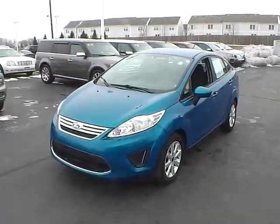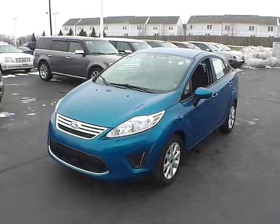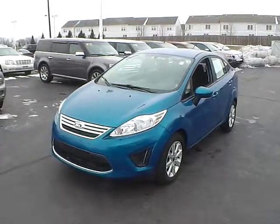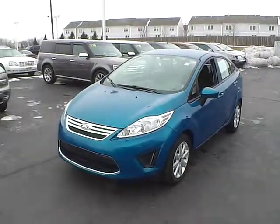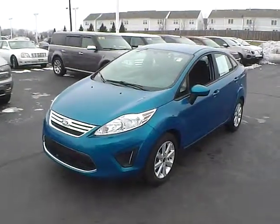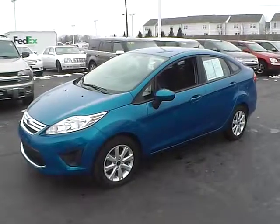Today's video is on a 2012 Ford Fiesta SE. This vehicle has 19,466 miles on it. It has a 1.6 liter 4 cylinder engine that gets great gas mileage. It comes in blue candy metallic with charcoal black interior.